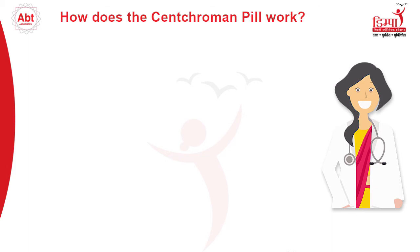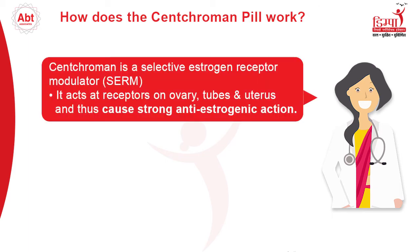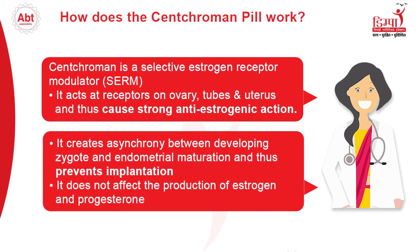How does the Senkrumin pill work? Senkrumin is a selective estrogen receptor modulator. It acts at receptors on the ovary, tubes, and uterus, causing strong anti-estrogenic action. It creates asynchrony between the developing zygote and endometrial maturation, thus preventing implantation. It does not affect the production of estrogen and progesterone.